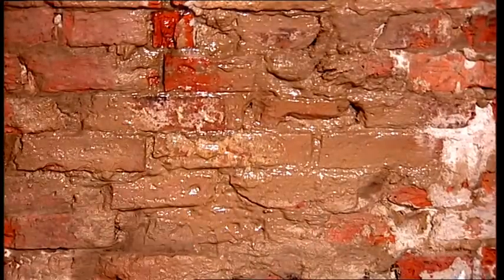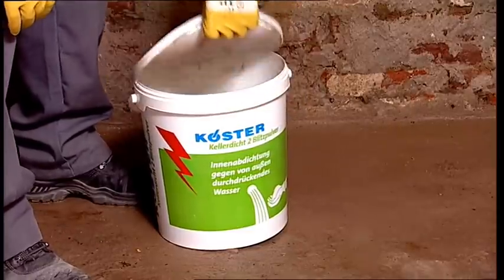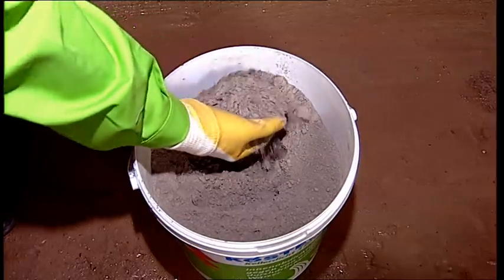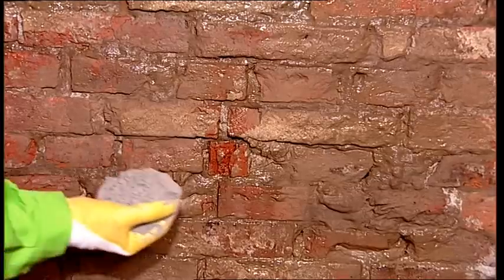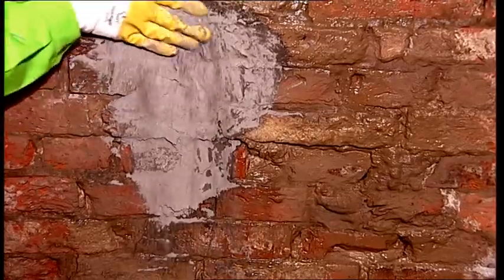In areas where flowing water can enter the building, or where water stands on or weeps down the wall, Kerster KD2 Blitz Powder is used to stop the active leakages and seal the wall. This one-of-a-kind highly reactive powder reacts immediately with water. Active leakages can be stopped within seconds.